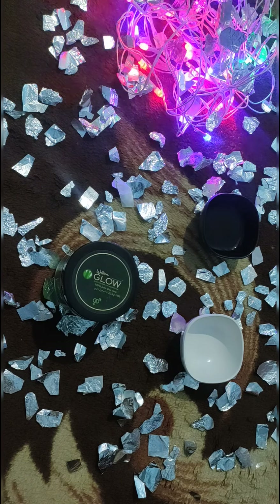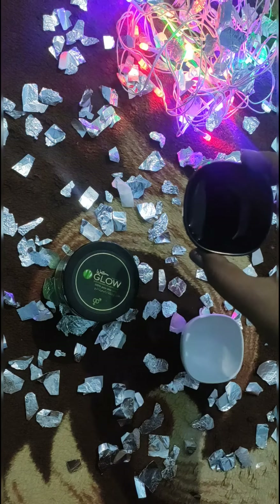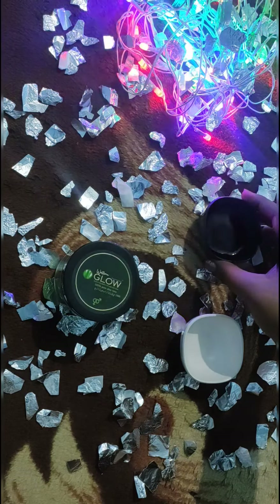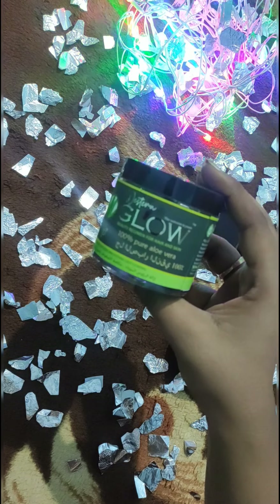Hello guys, welcome back to my channel. I am going to show you a beetroot night serum. Here is beetroot juice and 100% pure aloe vera gel.